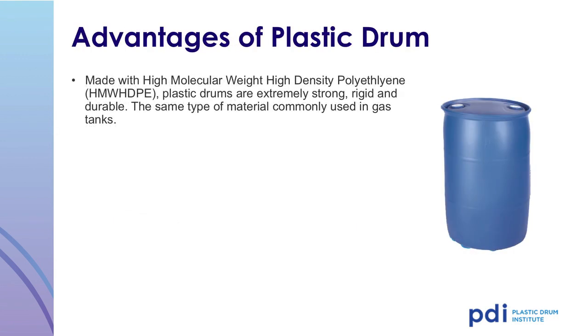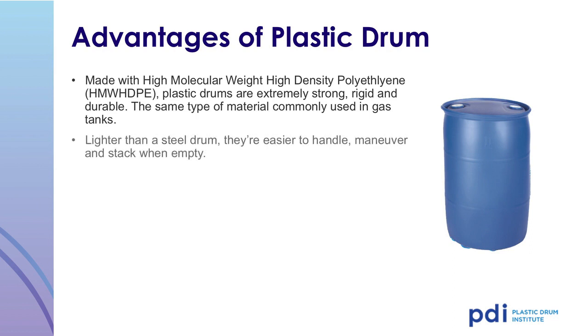One of the many advantages of a plastic drum is the use of extremely tough, high molecular weight, high-density polyethylene to manufacture the container. Plastic drums are extremely strong, rigid, lightweight, and durable. They are manufactured from the same type of material commonly used in gasoline tanks. Since plastic drums are lighter than steel drums, they are easier to handle, maneuver, and stack when empty.